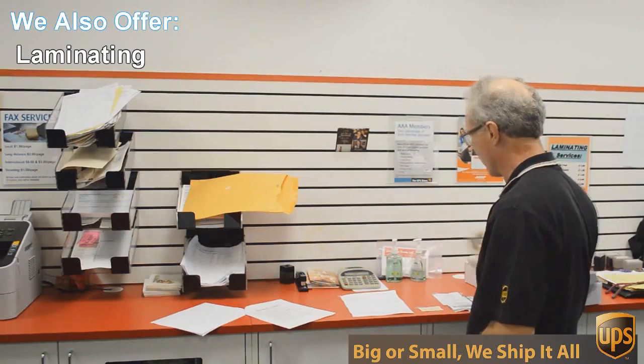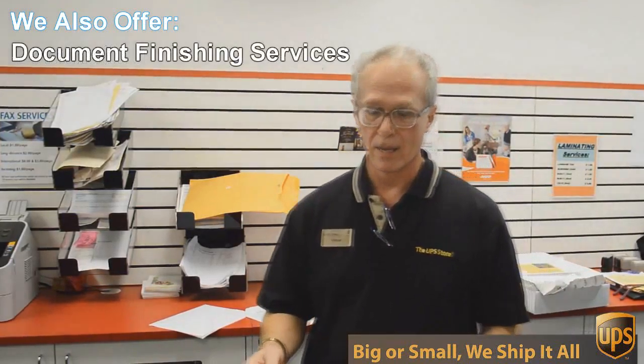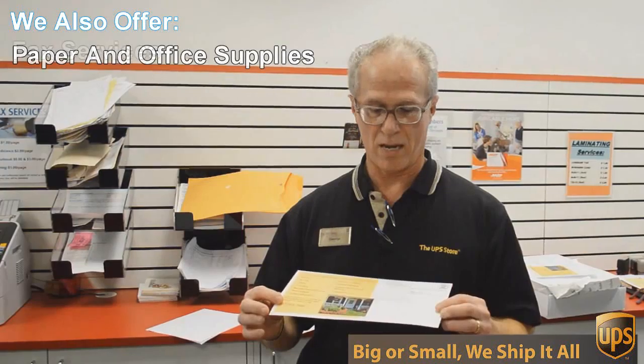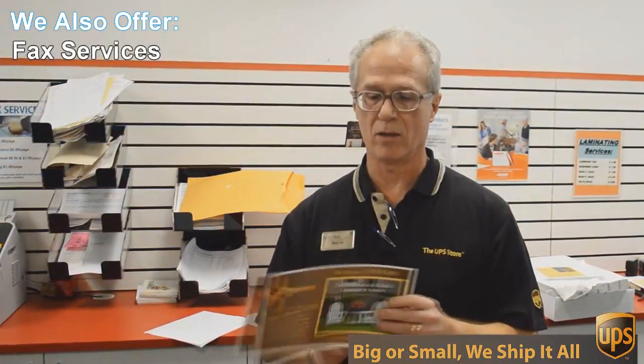An example of that would be this flyer here that we're doing today. This is a double-sided, 6x12-inch flyer, full color, and we're going to send out 717 of these to Austin addresses — printed, double-sided color.